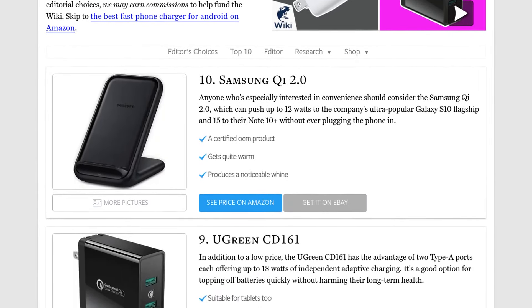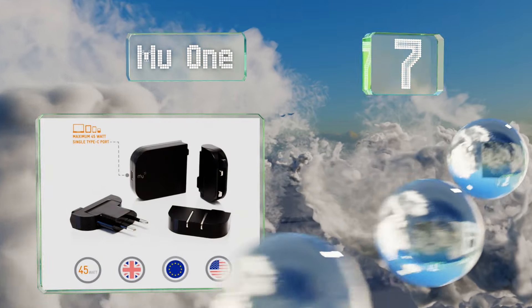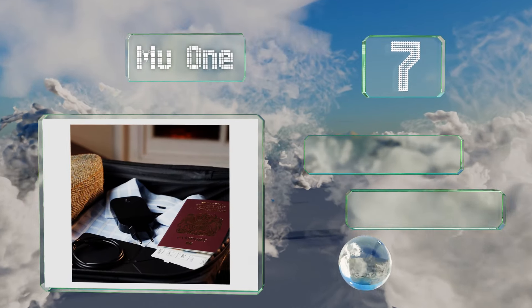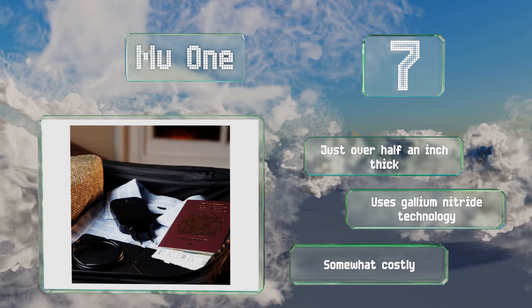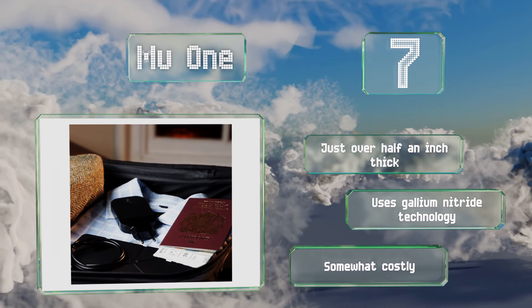At number 7, designed specifically for frequent travelers, the Mu One includes three detachable wall adapters that work in the United States, the United Kingdom, and the European Union. Its relatively high output allows it to accommodate far more than just the average Android handset. It's just over half an inch thick and uses gallium nitride technology, but it is somewhat costly.